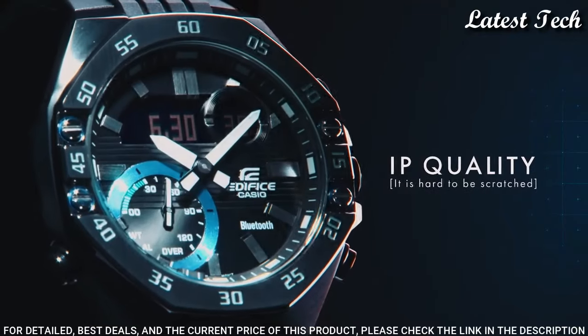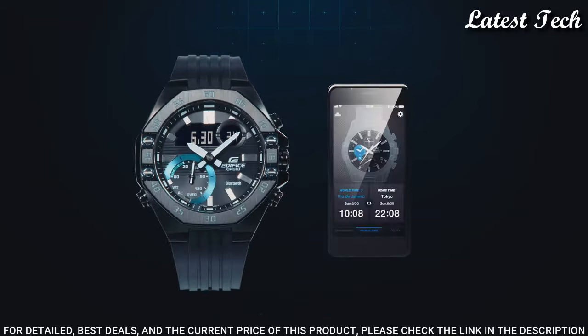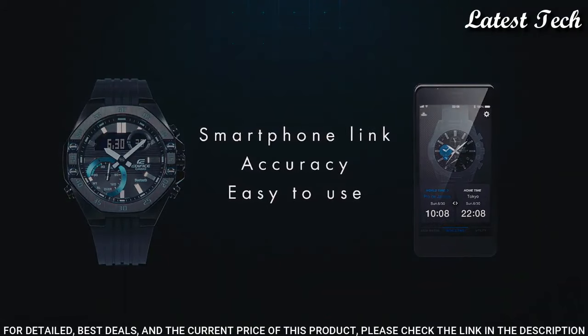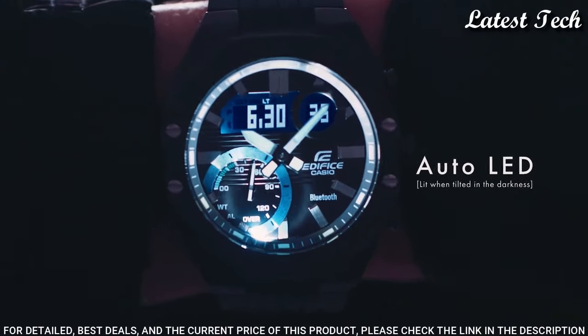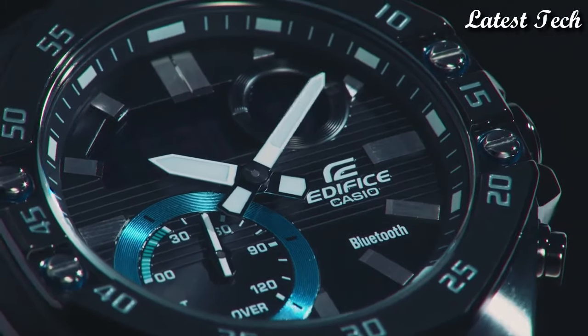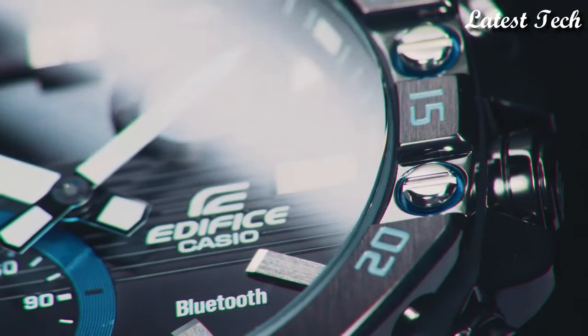Water-resistant: 100 m. The following features are equipped: glowing hands, glowing markers, Bluetooth, world time, chronograph, countdown timer, alarm, perpetual calendar, date, day, month, backlight.